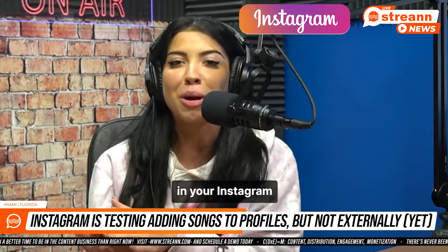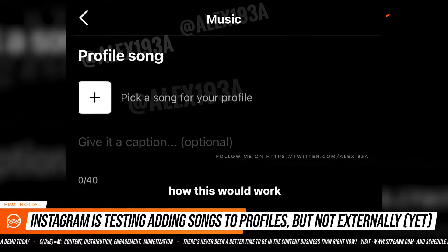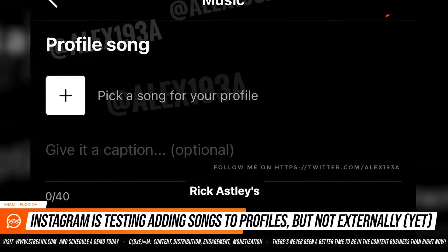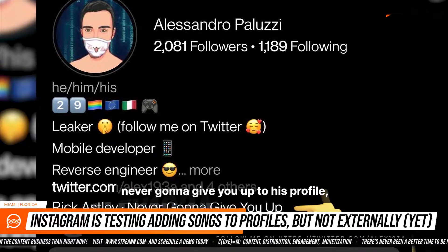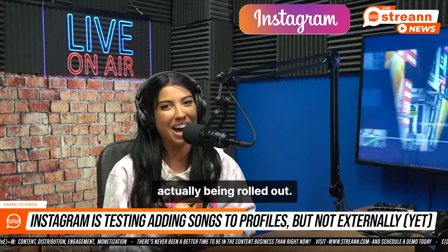The feature would appear in your Instagram profile at the very bottom of your bio, underneath the link section. The developer demonstrated how this would work by adding Rick Astley's Never Gonna Give You Up to his profile, which, let's face it, might indicate the likelihood of this feature actually being pulled out.